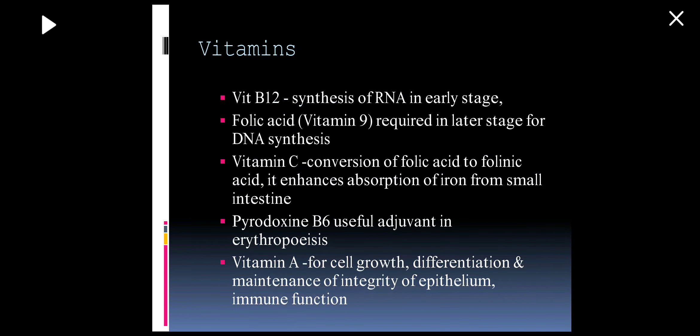Coming to the vitamins required: vitamin B12 is required for RNA synthesis. Folic acid is required for DNA synthesis. Vitamin C is required for the conversion of folic acid to folinic acid and also enhances absorption of iron from the small intestine. Pyridoxine is also an adjunct in erythropoiesis. Vitamin A is required for cell growth, differentiation, maintenance of integrity of epithelium, and immune function.